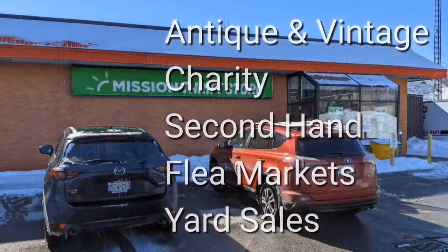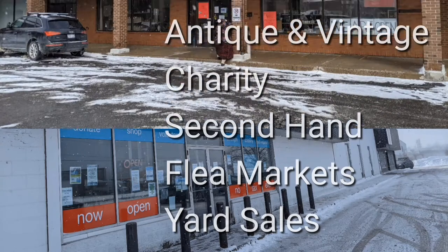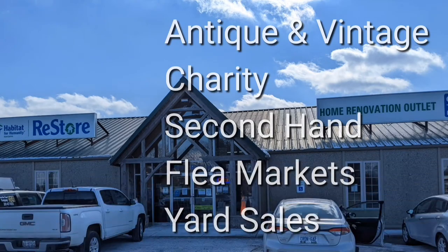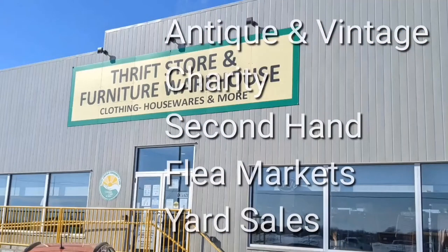Welcome. I'm Hawaiian Shirt Papa. Sometimes with others, I visit a variety of antique, vintage and thrift shops within Southern Ontario. Sometimes we don't get anything. Come tour with me vicariously.